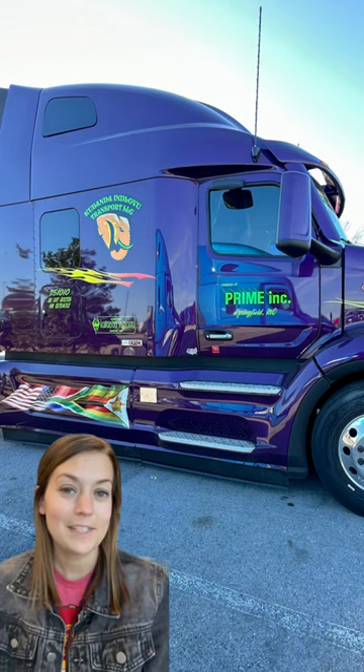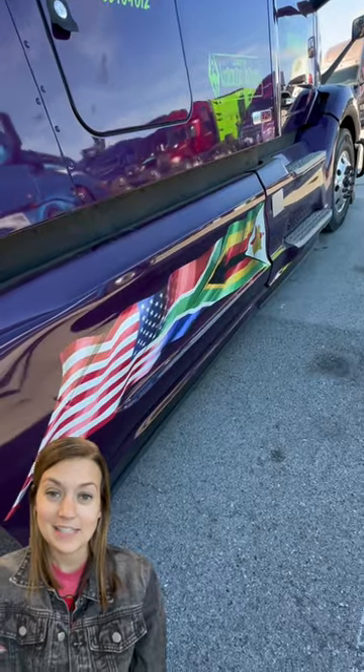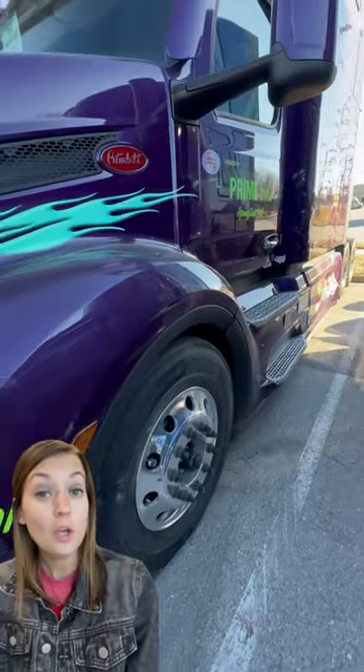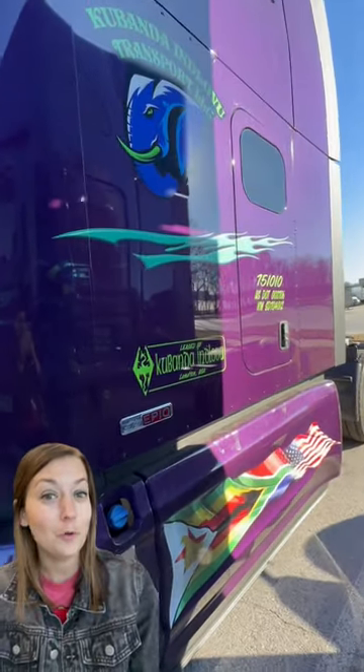This truck not only has an awesome design, it actually has a very cool meaning behind it as well. He was actually born in Zimbabwe and then he moved to South America and then eventually to the United States, and that's why he wanted it represented down here on this side skirt. His LLC is actually Kupanda and Globu, which is Zulu, a native language in South Africa meaning cold elephant.